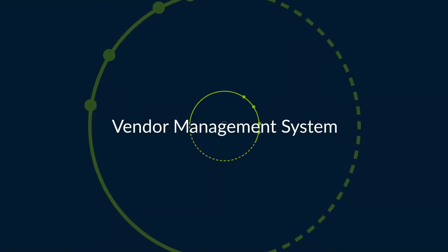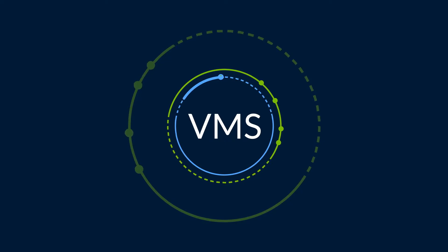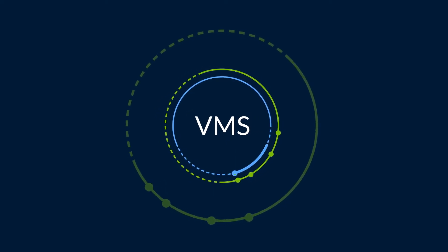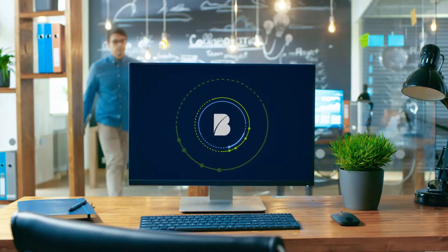In order to minimise these types of threats, software known as a Vendor Management System can help you effectively manage your contingent talent and give you the tools to make better and more informed decisions.